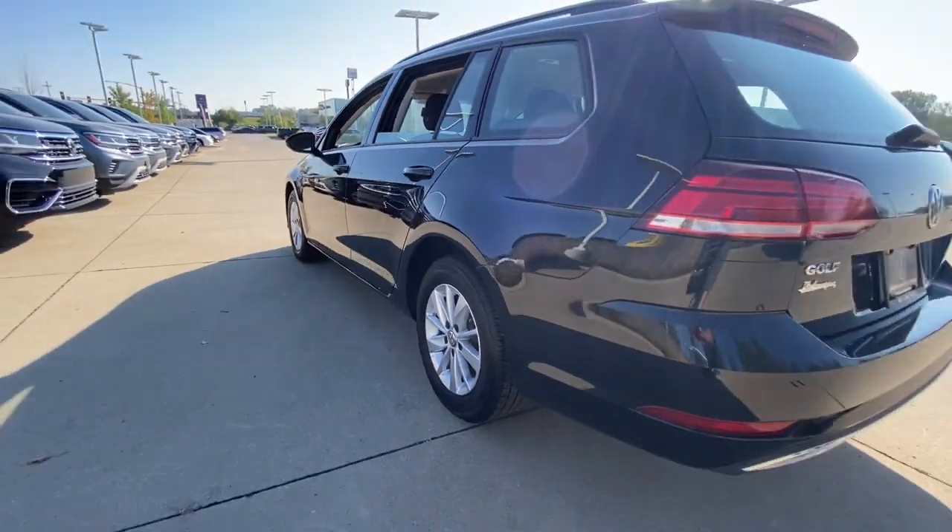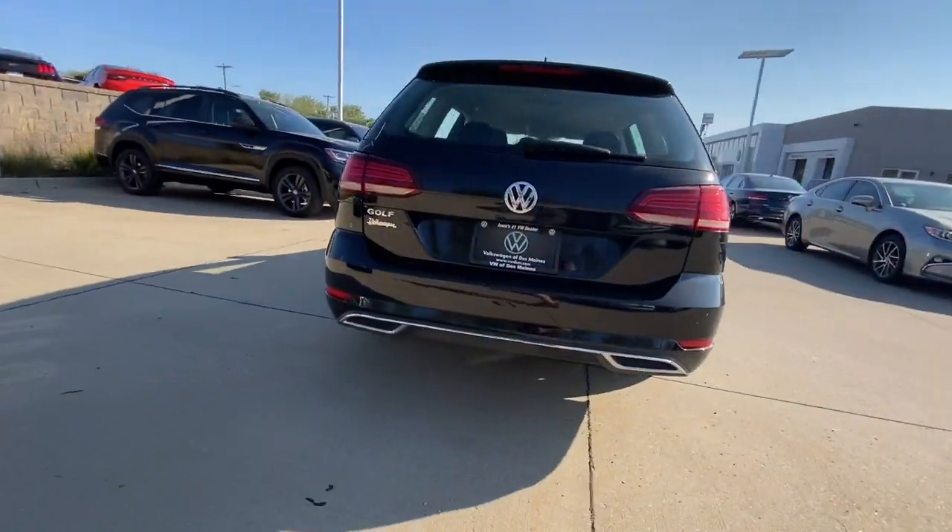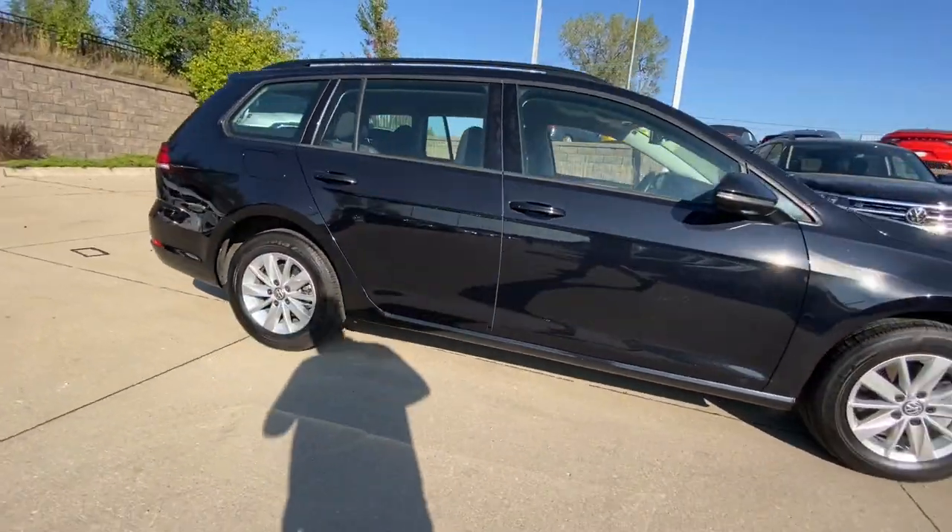Make your busy life easier with this Golf Sport Wagon. Come in for a fun and easy test drive. Our team will make it the best part of your day.